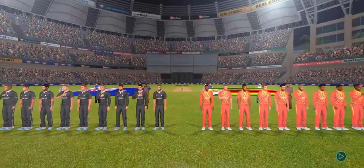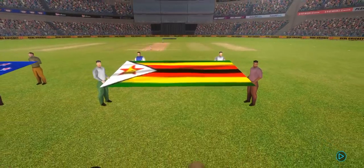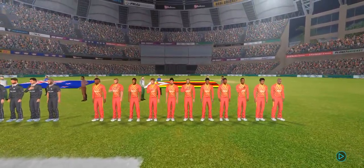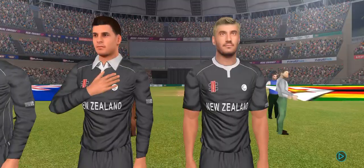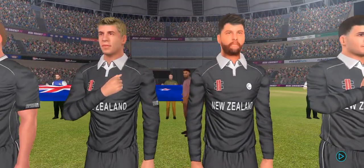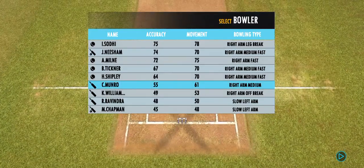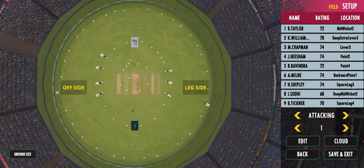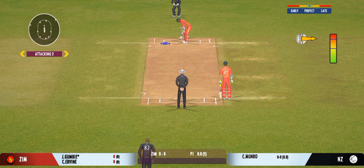Ladies and gents, please stand up for the national anthem. Welcome everyone to this wonderful venue. We have the umpires walking out with the new ball in their hand. The bowler has the new ball — we are all set to go for the first ball of the innings.